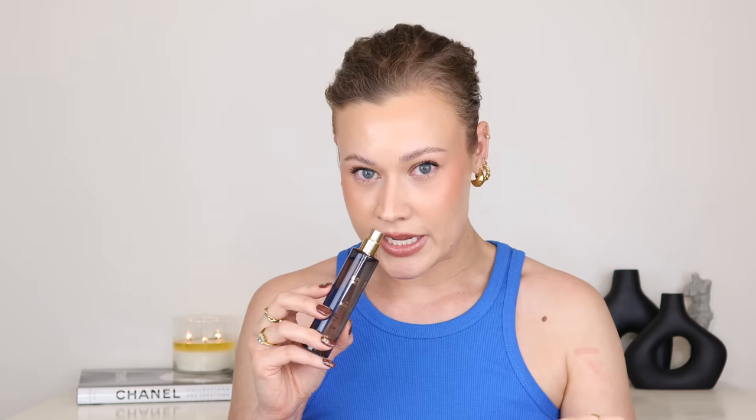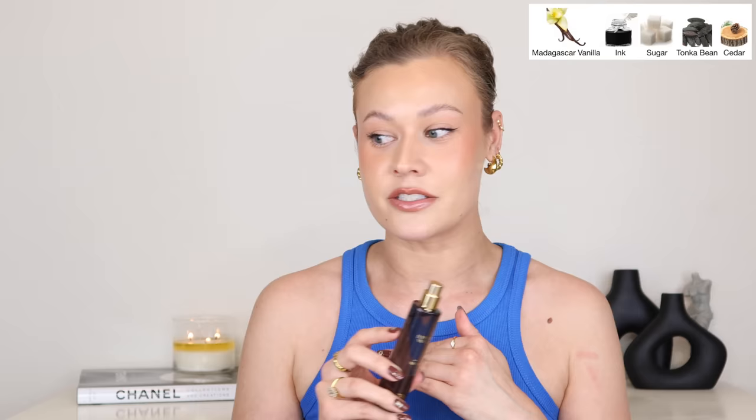First one is Supreme Vanilla. Definitely more unique than the fragrances we typically see from Zara. It's a very dense, creamy, extremely sweet sugared vanilla, but has a dark undertone. That ink note is interesting and will either be a hit — people are going to love that unique factor — or it's going to be an absolute miss. To my nose, that provides a bit of an animalic quality. It does have a little bit of a dirty feel, almost like a wet cigarette.